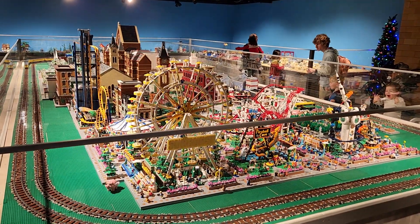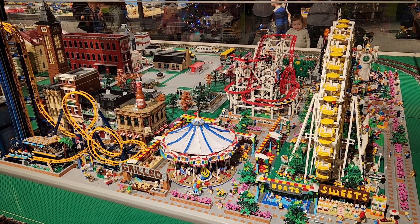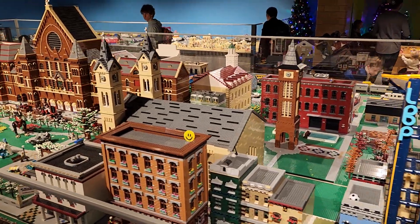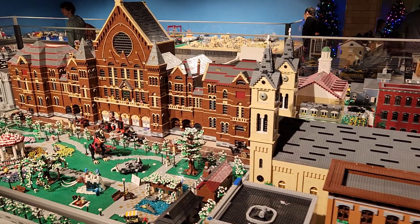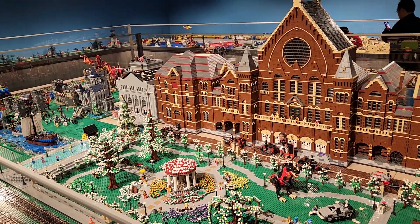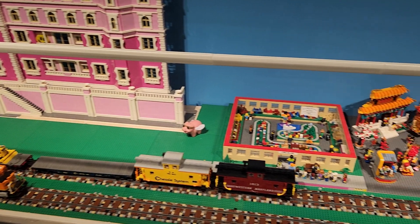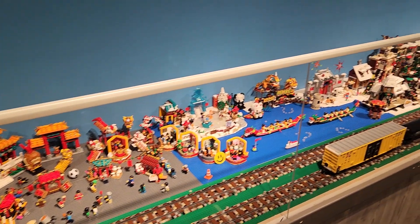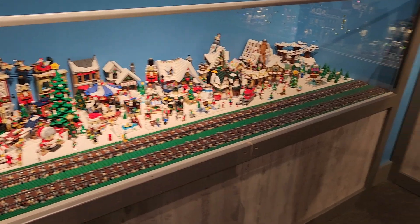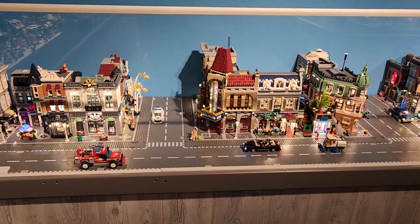Pretty cool little setup they have here. Look at the dinosaur — see the dinosaur? Man, they have really come a long way with Legos. Wow, they all light up and everything now. Look at that. It's crazy.